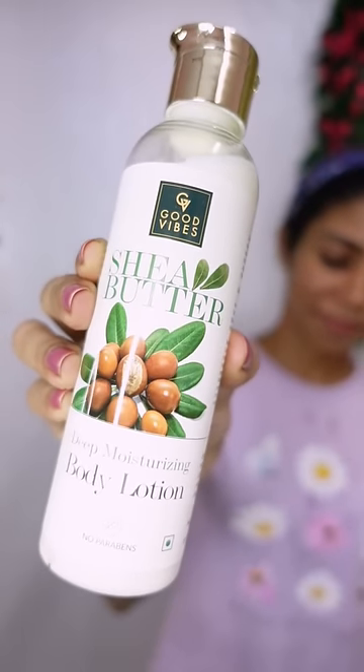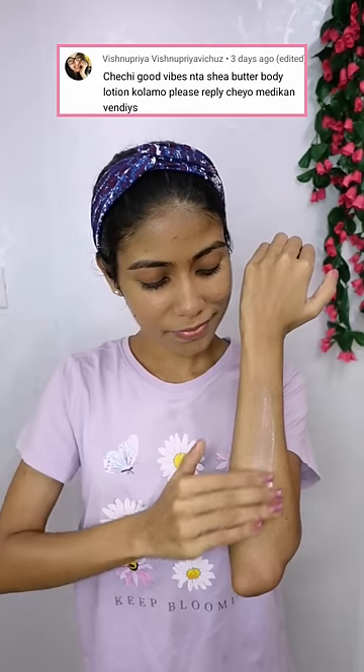For body lotion, I use Good Vibes Shea Butter Body Lotion. If you like this, let me know in the comment box. It gives a deep moisturizing effect.